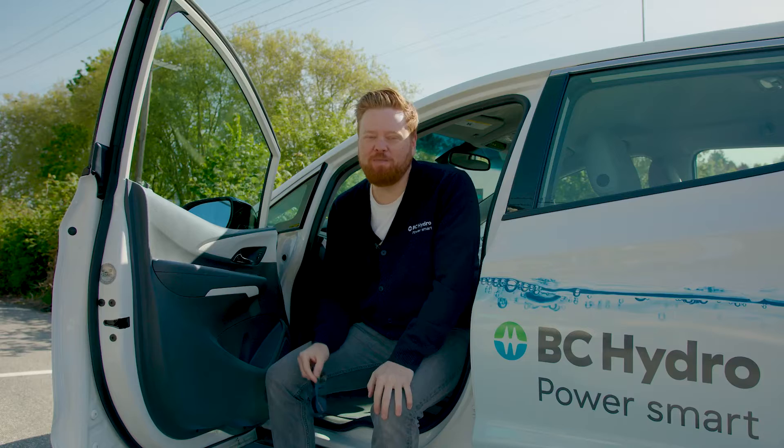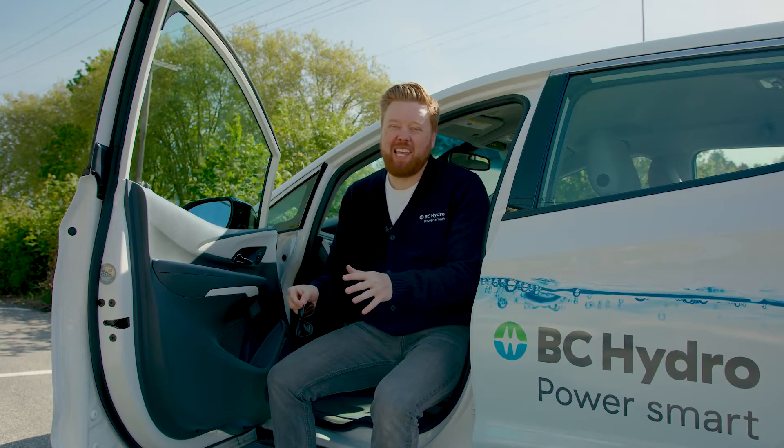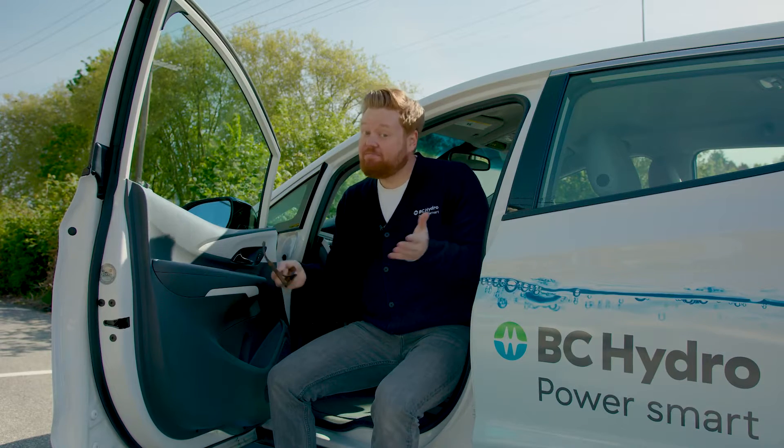Hey, it's me Dave from BC Hydro. EV public charging can be a bit of a labyrinth to navigate if you're new to the game, but fear not — here's a little 101 on all things public charging.